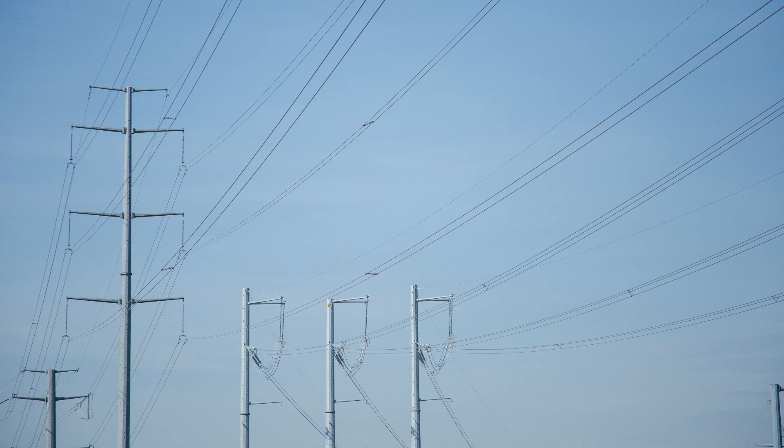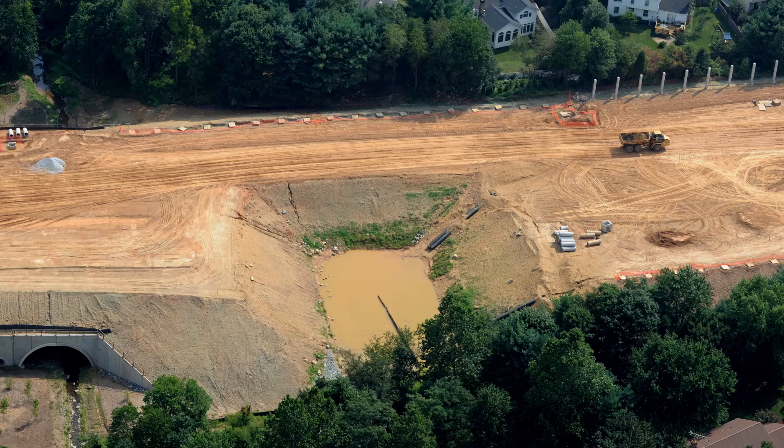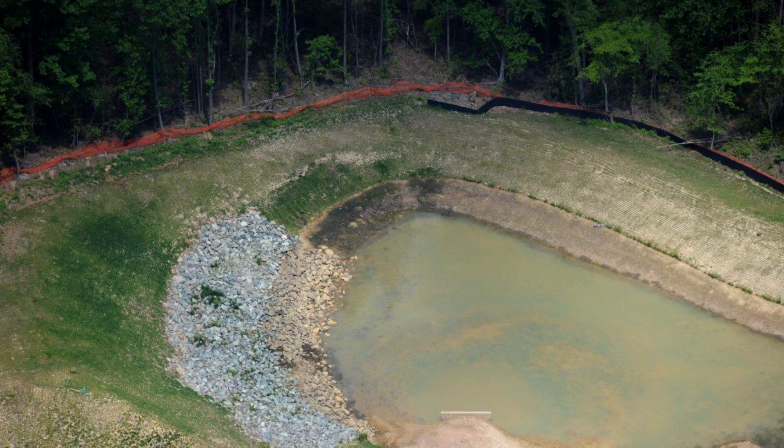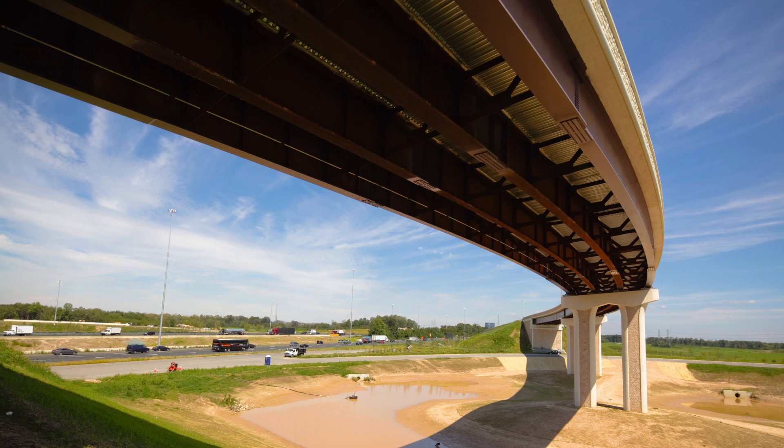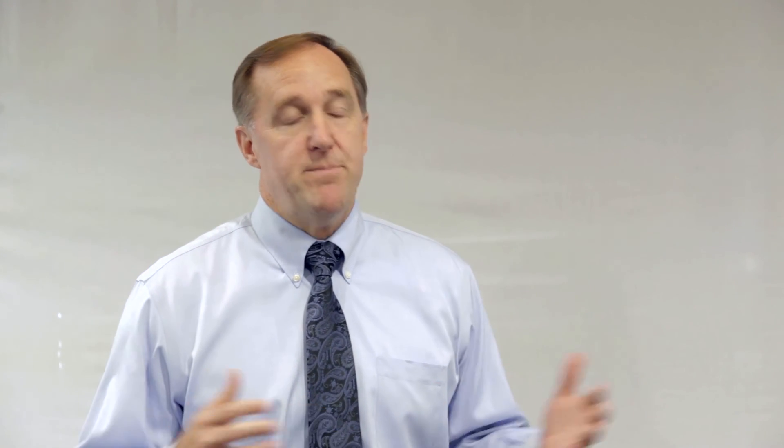We avoided relocation of multiple transmission towers. We utilized wet drains to recover areas that were basically unsuitable wash ponds that the state didn't think they could build in. We recovered those areas and did a lot of technical design work that really made a complete difference for the project and for the people of the state of Maryland by reducing the overall amount of the contract.